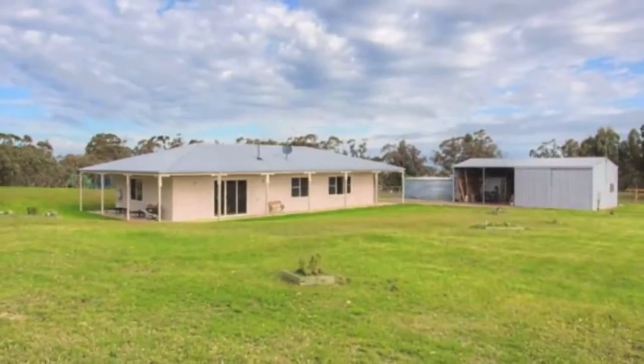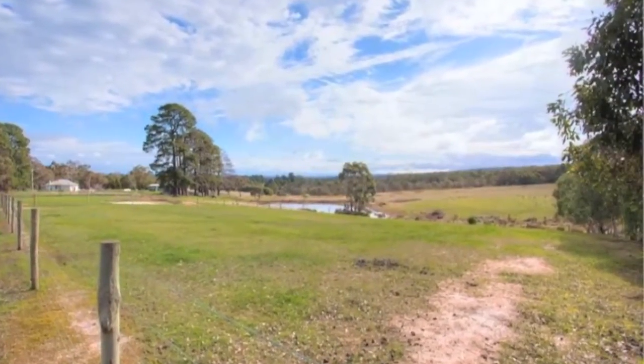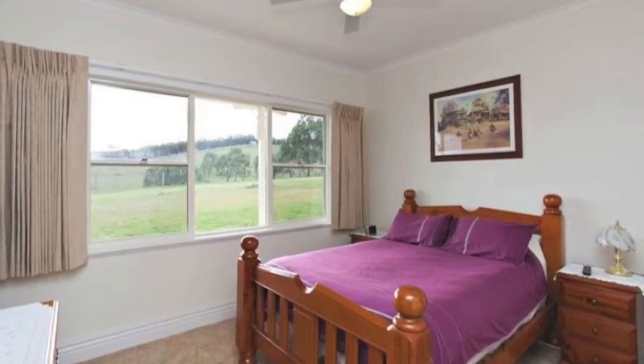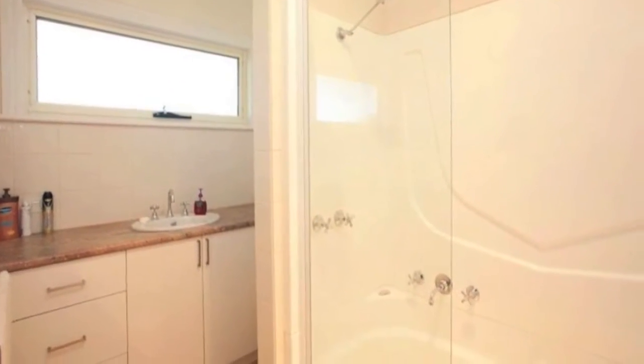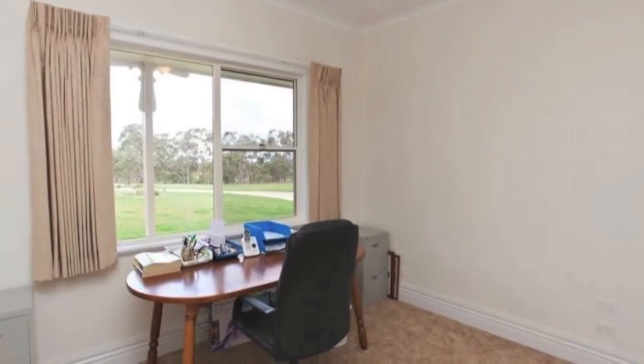Set on a delightful parcel of land with brilliant views over the surrounding hills and dales sits this recently built four-bedroom family home. The large master bedroom has a walk-in robe and ensuite. All other bedrooms are spacious and have built-in robes.